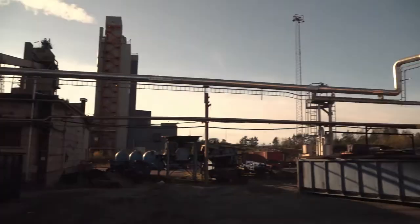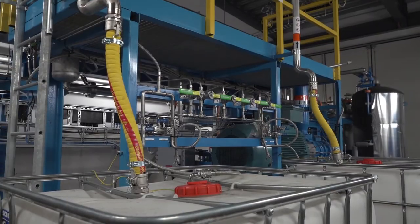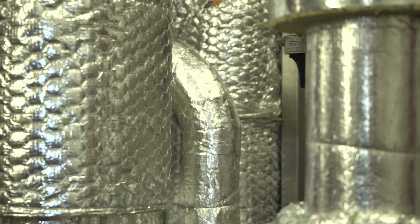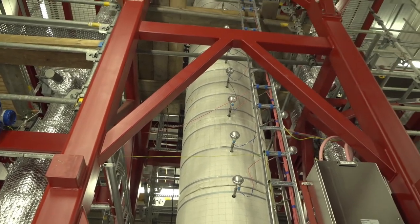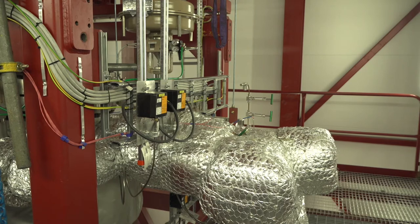Through this pipeline, the process gas enters the pilot. First it is compressed and then it enters the water gas shift reactor to reduce the carbon monoxide content from 25 to 5%. The gas then enters the sorption-enhanced water gas shift section that completes the conversion of carbon monoxide and separates the carbon dioxide from the hydrogen.